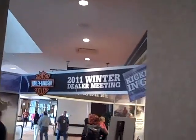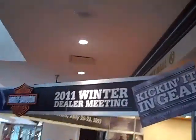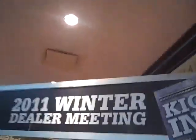Hey, it's Rick at Harley-Davidson of Columbia. Except for today, I'm not in Columbia, Tennessee. Guess where I am? I'm at the Harley-Davidson 2011 Winter Dealer Meeting. Let's go inside and see what's going on in here for 2011.